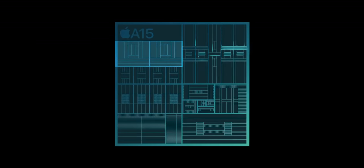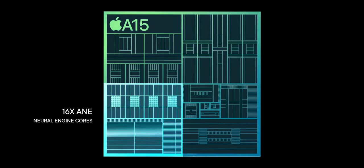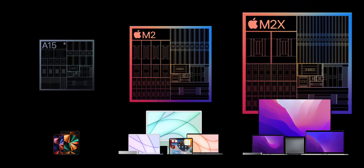Two, count them, two Avalanche high-performance cores, four Blizzard high-efficiency cores, up to five graphics cores, 16 Neural Engine cores, and maybe, just maybe, our very first glimpse at what might be coming for the M2 and the next generation of Apple Silicon Macs. I'm Rene Ritchie, thanks to Ting for sponsoring. Hit that subscribe button so we can hit 300K because this is the A15 Bionic Deep Dive.